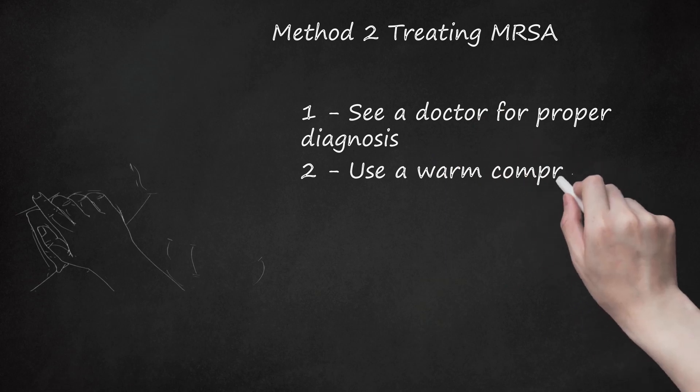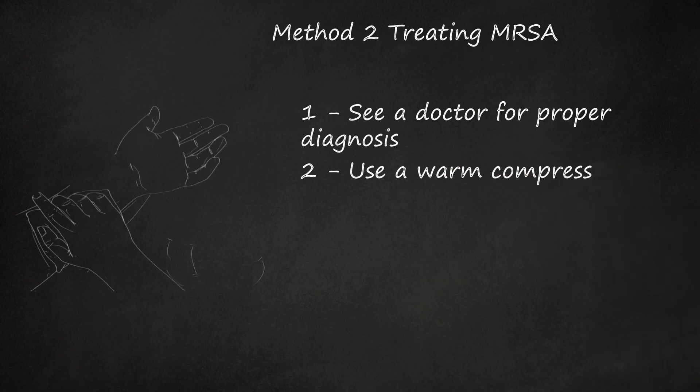Use a warm compress. Hopefully, you saw a doctor as soon as you suspected MRSA and caught the infection before it became dangerous. The first early treatment for MRSA is to press a warm compress against the boil to draw the pus to the surface of the skin. This way, when the doctor cuts the abscess to drain it, they will be more successful in removing all the pus. Antibiotics may help speed up the process. In some cases, the combination of antibiotics and warm compresses may cause spontaneous draining without actually having to cut the lesion.